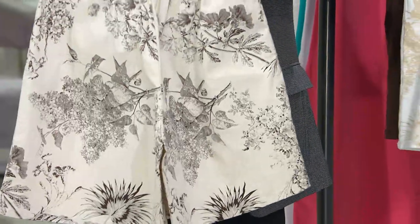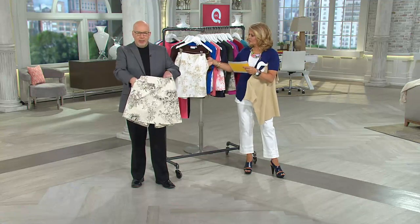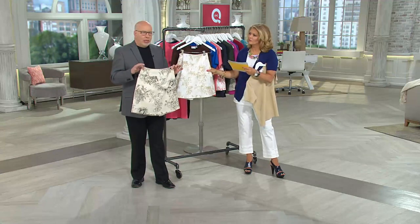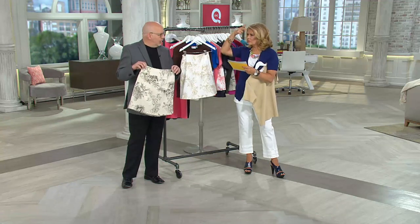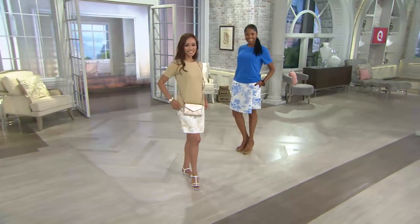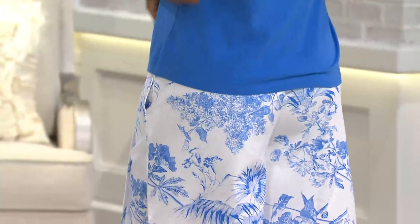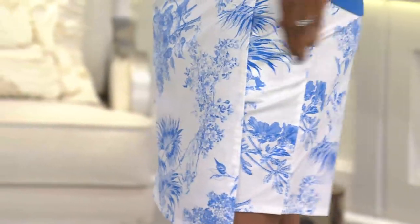There is a pocket in the back — a very generous pocket, because my hand disappears in it. The print is gorgeous, a little bit safari, a little bit toile-looking. We design all our prints here at QVC — they're exclusive to Denim & Company, you won't find them anywhere else. If I add the shipping and handling, it's about $23.25 for the t-shirt and $23.25 for the skort. You probably couldn't buy the material for that.